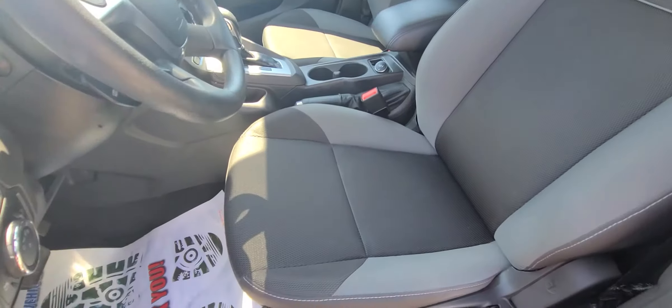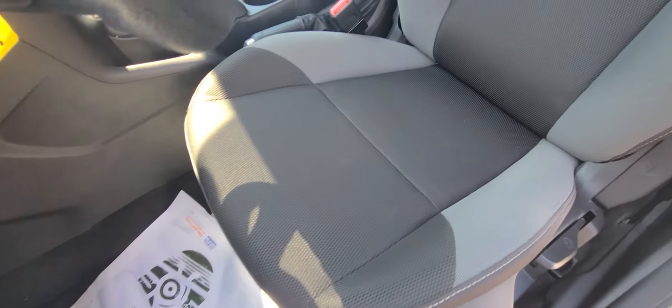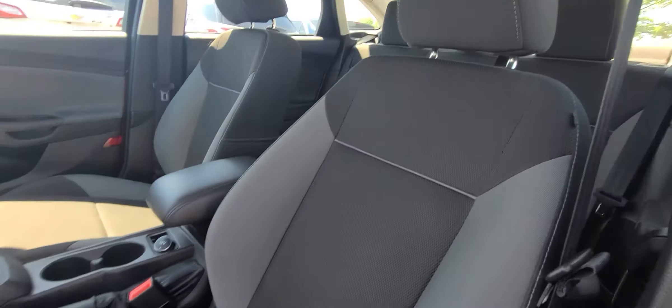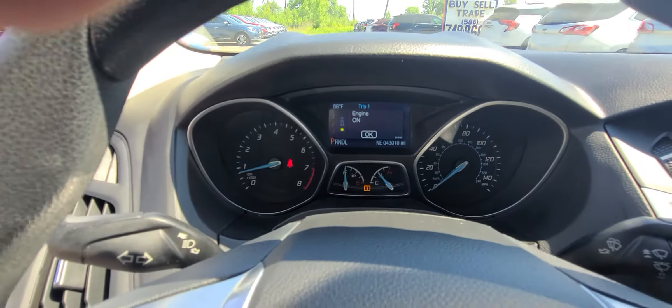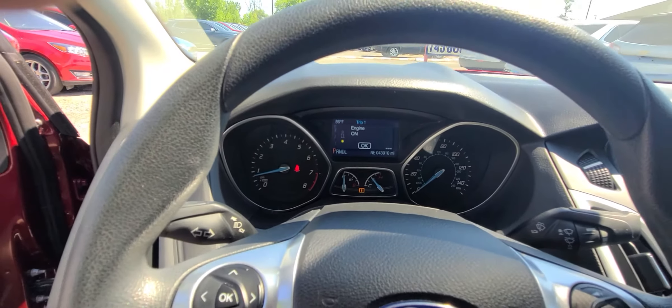Interior is spotless. Current mileage: 43,010.